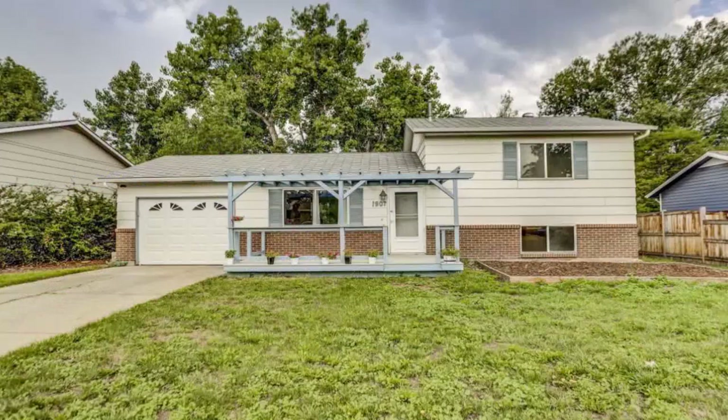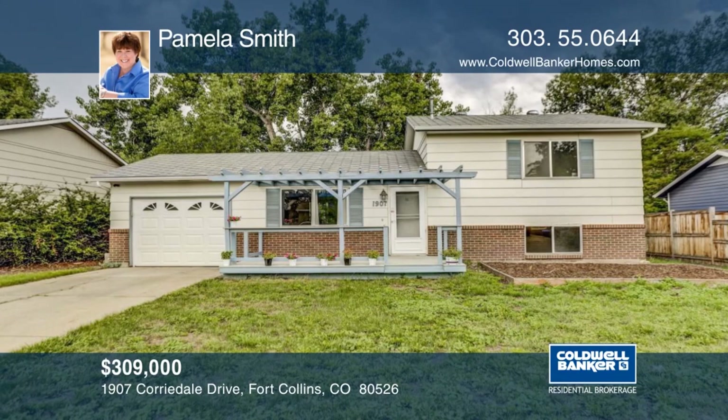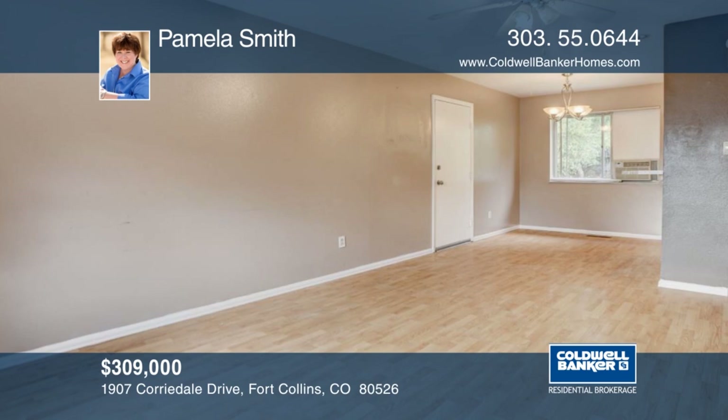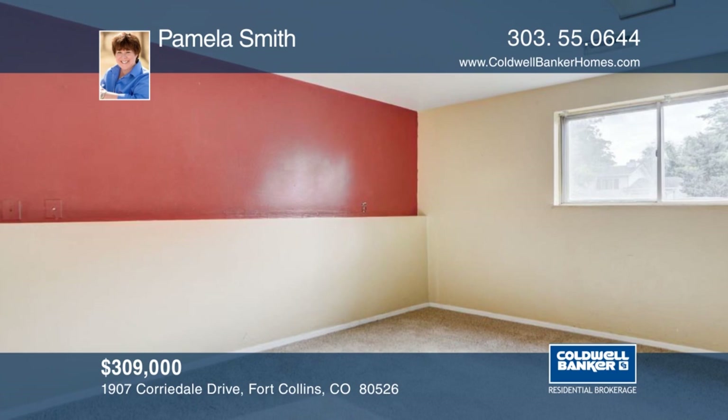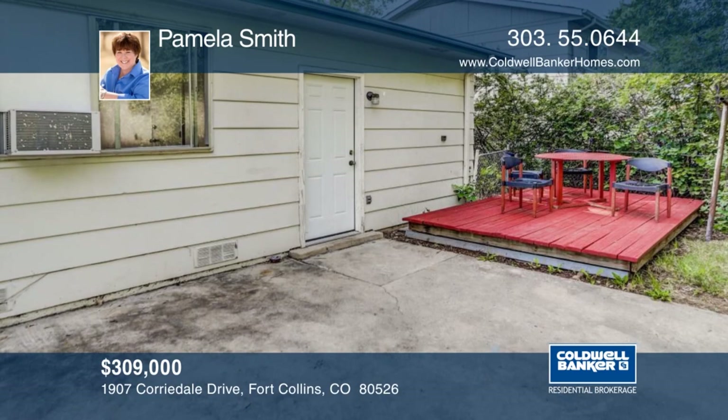This three-bedroom, two-bath home is the perfect starter home, or its location near CSU would make it a great rental property. Features include new carpet upstairs, new kitchen counters, new hot water heater, and new entry baseboards on the main level. The unique front deck is freshly painted, and the back raised deck area is also freshly painted. This is the chance to get in the market in Fort Collins. A little TLC in this house will make a wonderful home. Make it yours with a call to Pamela Smith.